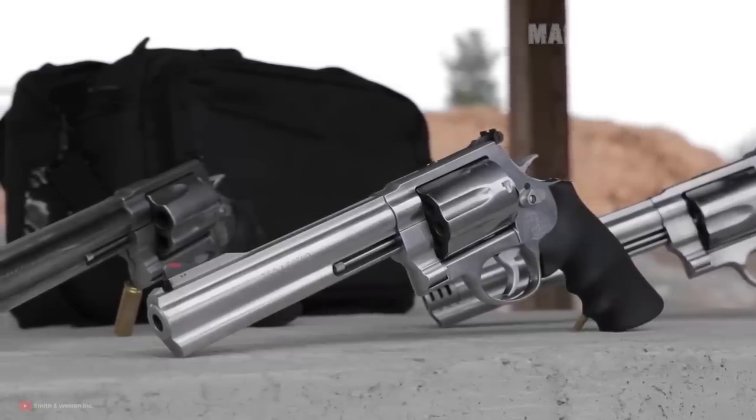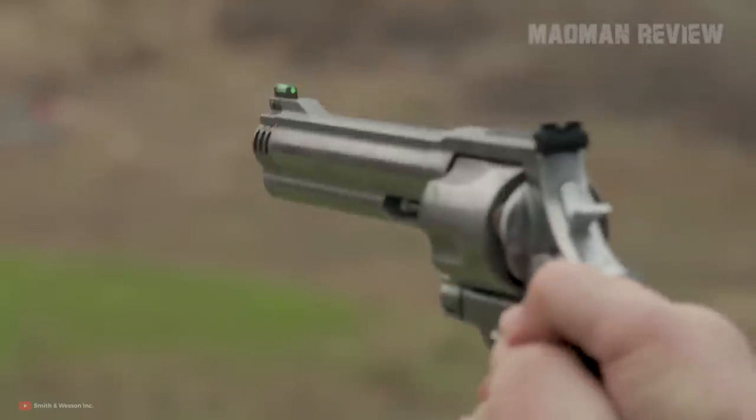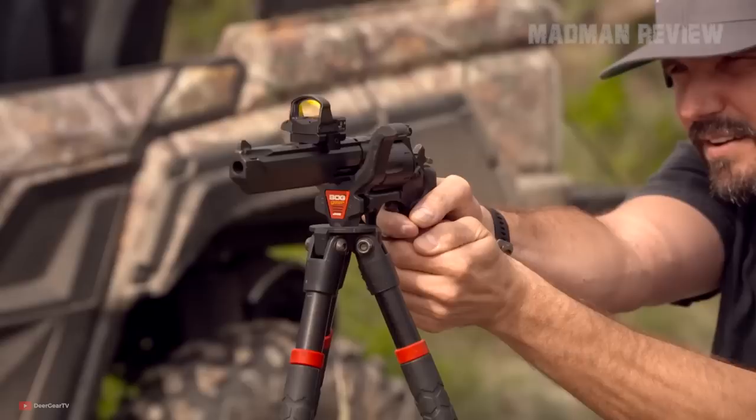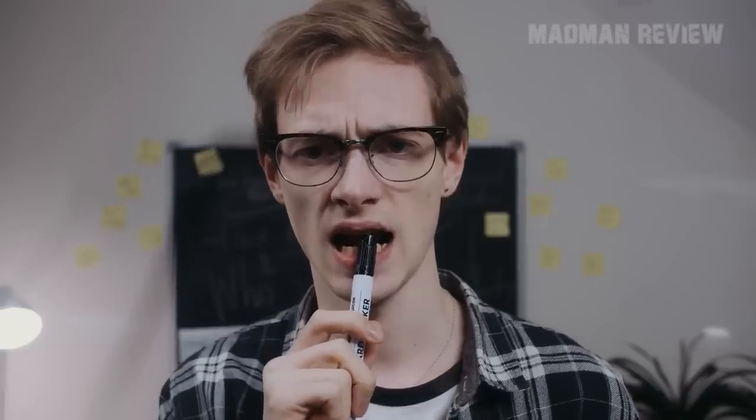Revolvers have a special appeal to them. They are a tried and true design that has proven itself time and again. Shooting them improves your accuracy, makes you part of history, and you often get a lot more firepower than you would with a semi-automatic. Why is that? Because some of the revolver calibers are just way more powerful.